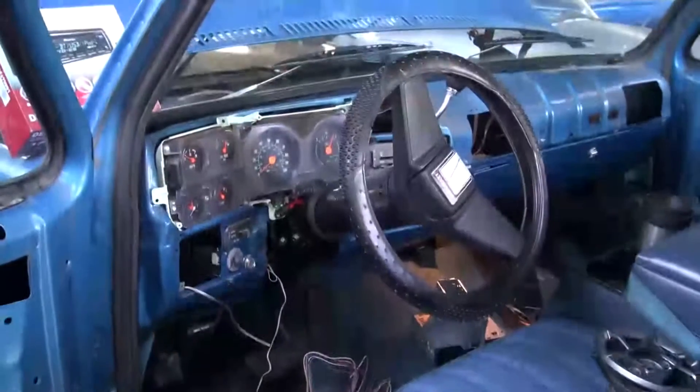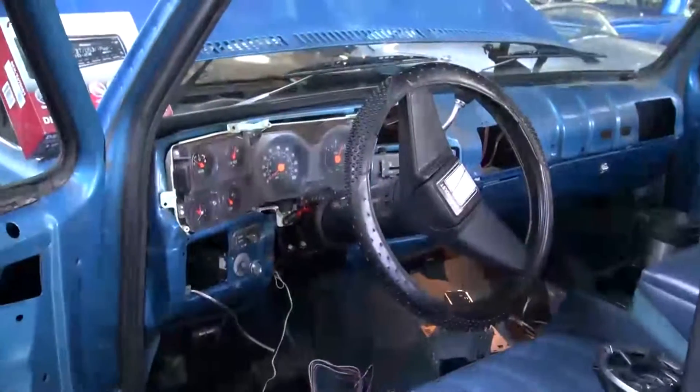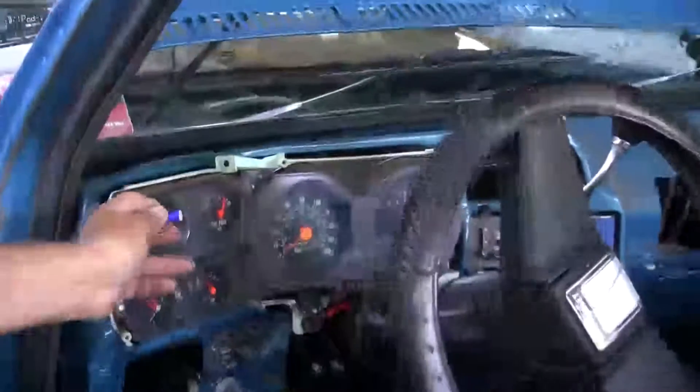Hello, this is Leo Monet. We have a 1979 Chevy truck here. We're doing a complete retrofit, changing the lighting to LEDs behind the instrument cluster. He wants blue lights, so we're going to give him blue lights.